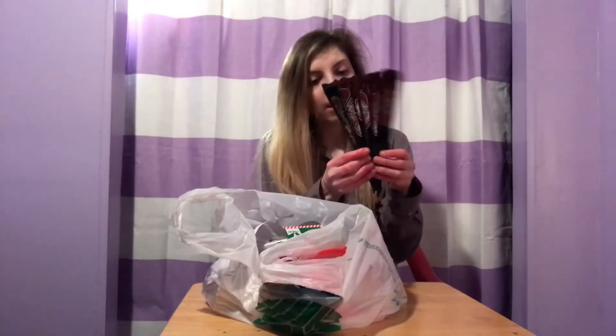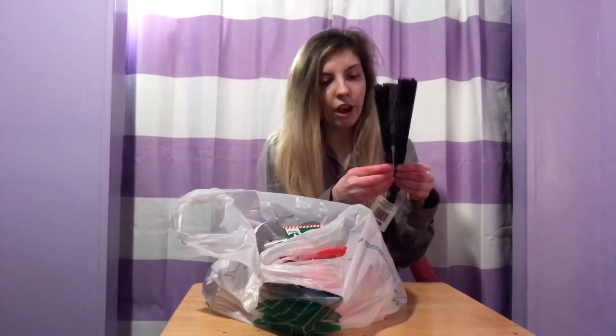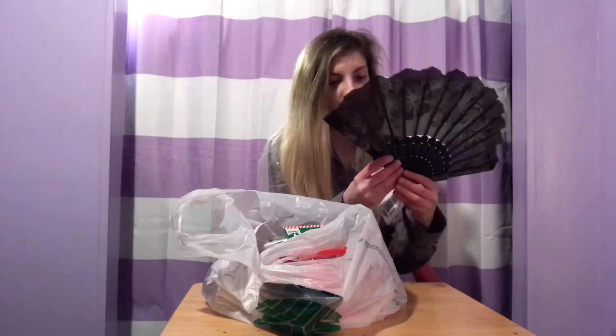Next up we have ourselves a fan. I can't quite figure out how to set it up right, but it looks like this. And then to add to my candle collection, I got more candles.